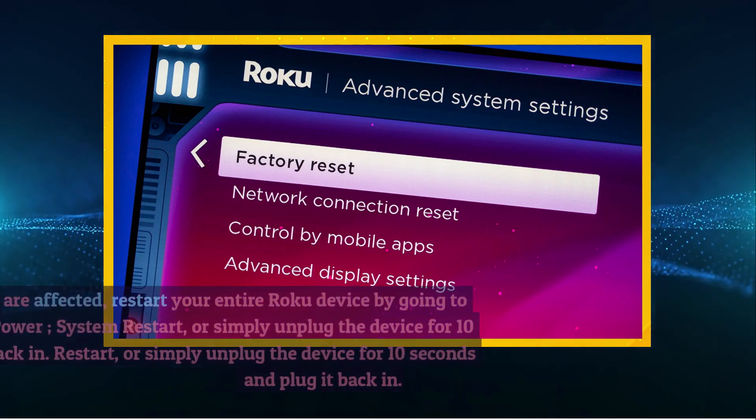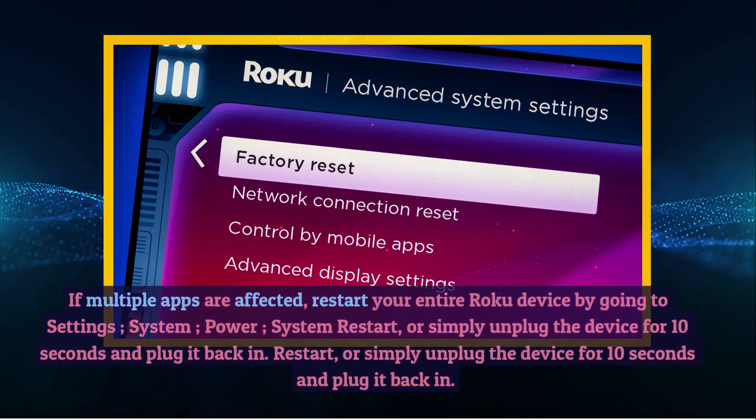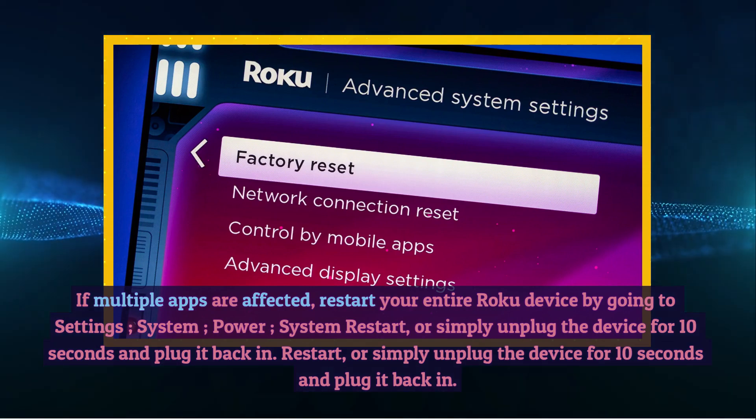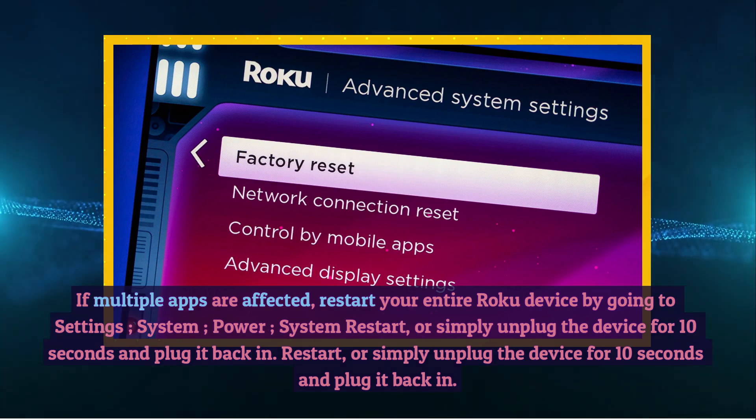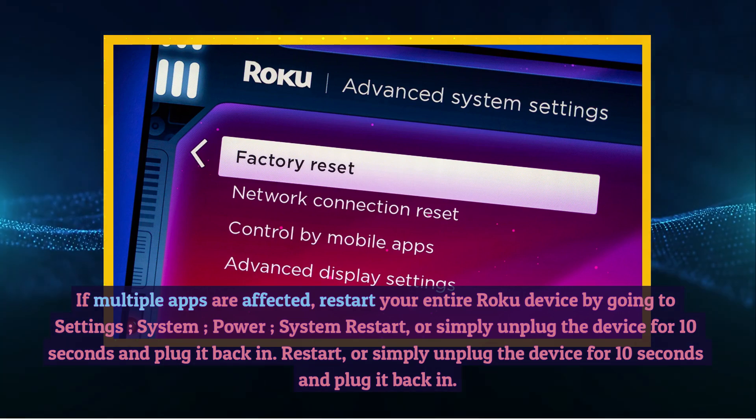If multiple apps are affected, restart your entire Roku device by going to Settings > System > Power > System Restart, or simply unplug the device for 10 seconds and plug it back in.